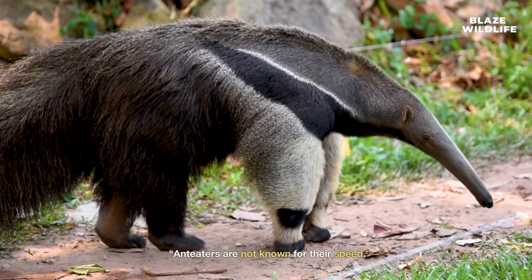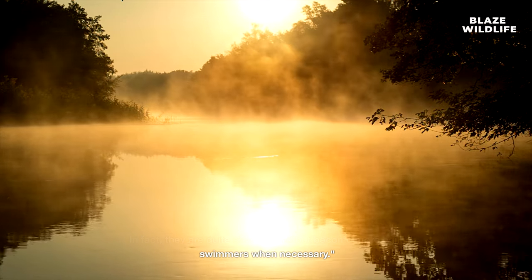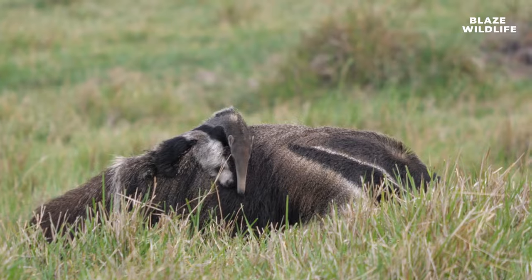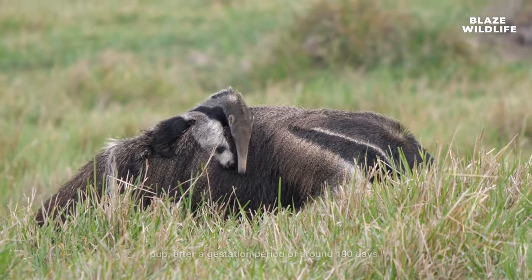Anteaters are not known for their speed. In fact, they are quite slow on land, but become more agile swimmers when necessary. Anteaters have a low reproduction rate. They typically give birth to a single offspring, known as a pup, after a gestation period of around 190 days.